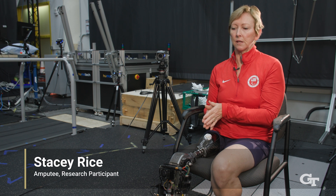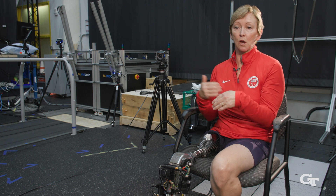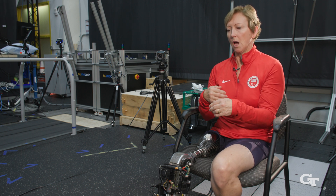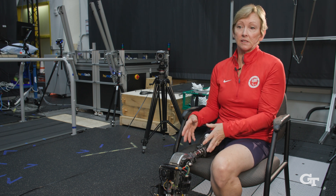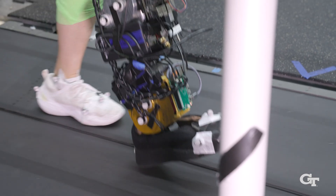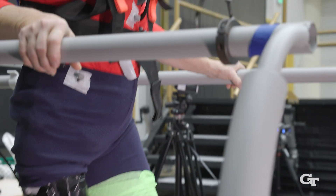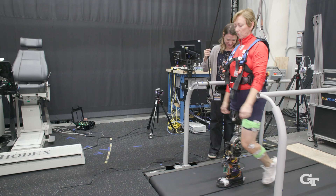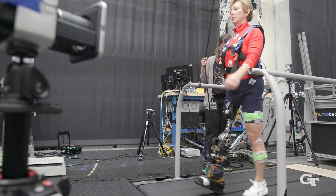My prosthetic device that I wear — the gait changes as I walk. When I go from a slow speed to a fast speed, I'm doing all the work. This assists you so you don't have to work as hard and you don't have to expend as much energy. Just to reserve that energy for day-to-day activities will allow other amputees to be more active during the day and do more.